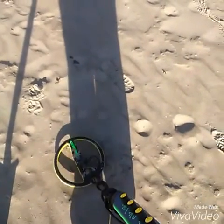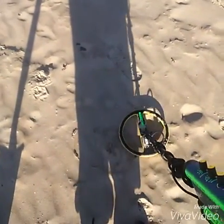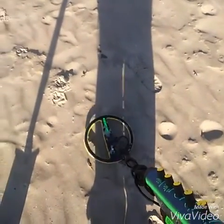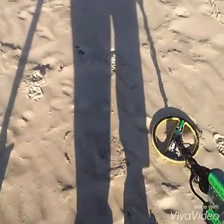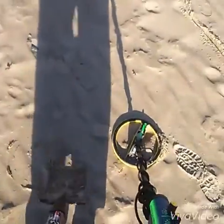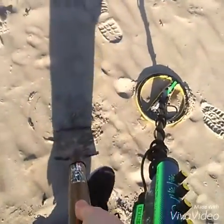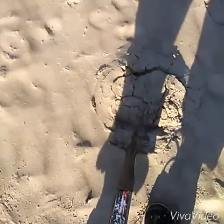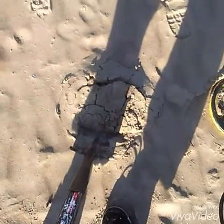Okay guys, my next signal is iffy enough. So we'll have a go at it and see what it is. I'll get back to you in a second guys when I have the hole dug, okay?